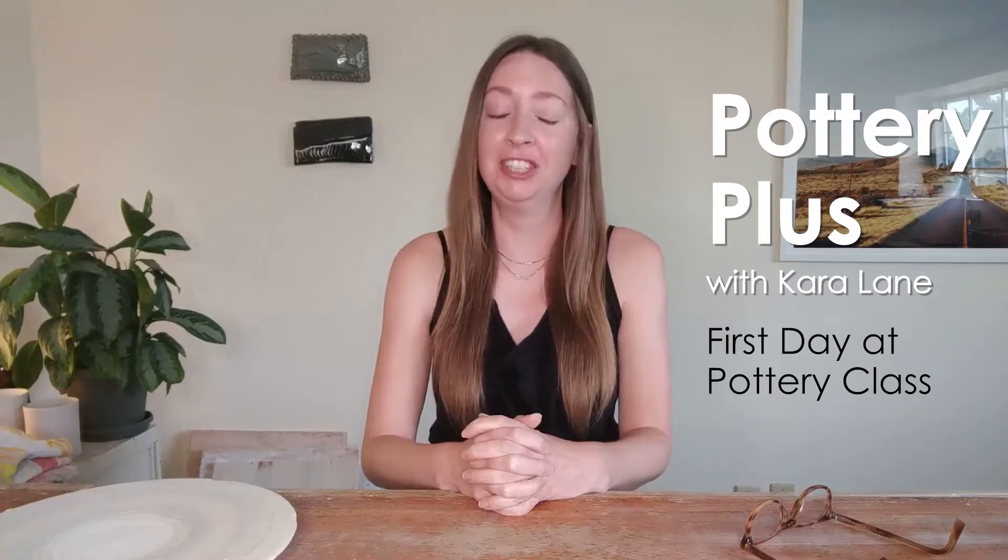Hey pottery people, welcome back to Pottery Plus. It's so great to see you. It's just you and me here today — Miss Daniela is out for the day but she will rejoin us in two weeks. Today I thought we would talk a little bit about how you can prepare yourself for your very first day of your very first pottery class.